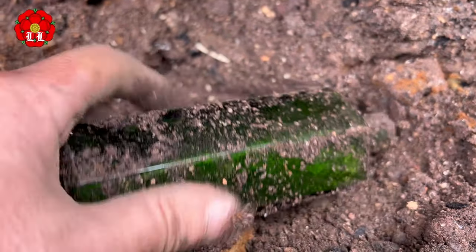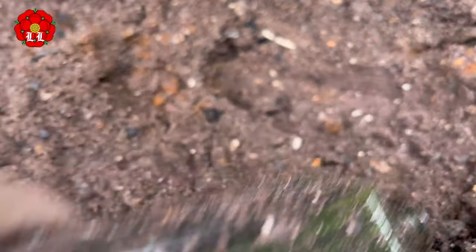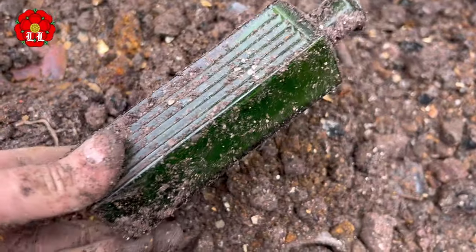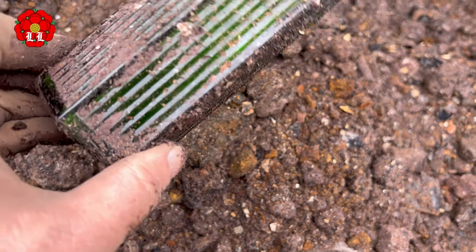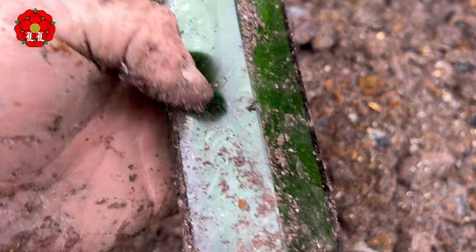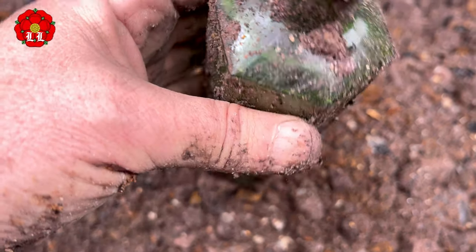Beautiful — I knew it as soon as I saw the green. That is nice. For some reason it doesn't say poison on it. Well, I'm sure it's a poison — I'll have to ask somebody about that.